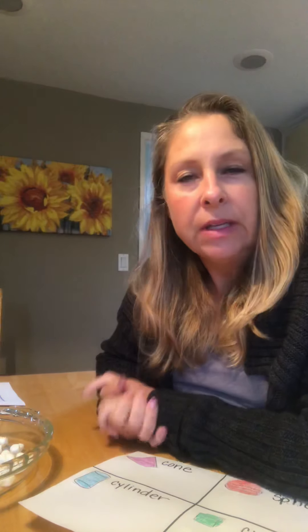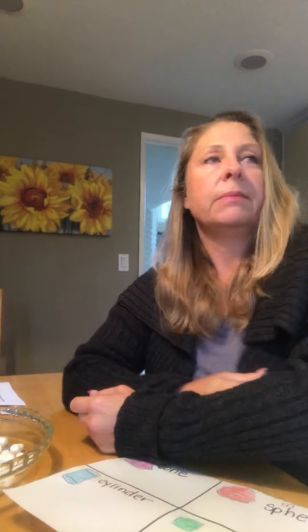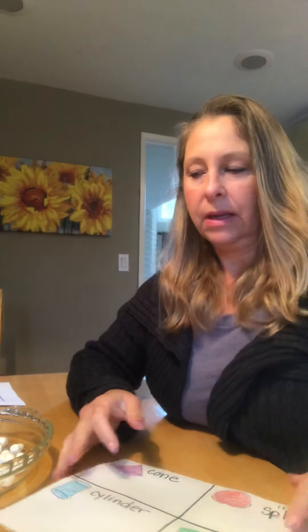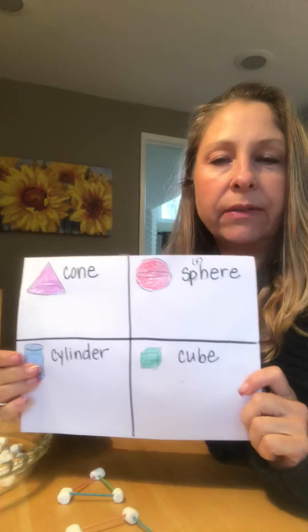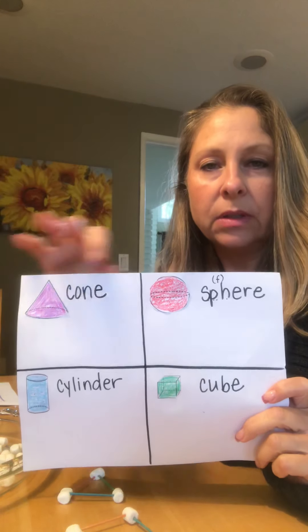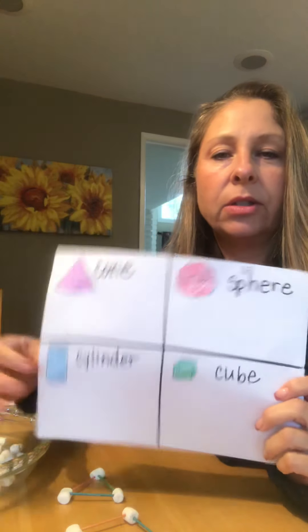Good morning, friends. Happy Thursday, rainy day. Today I have a fun day planned for you that's going to involve a lot of building and architecture, engineering, and some fun things for math and science. Since we don't have school tomorrow because it's Good Friday, I thought I'd make today more fun so you can enjoy this rainy day inside. Yesterday we did our scavenger hunt for different solid shapes, and you found some really great cones, spheres, cylinders, and cubes.